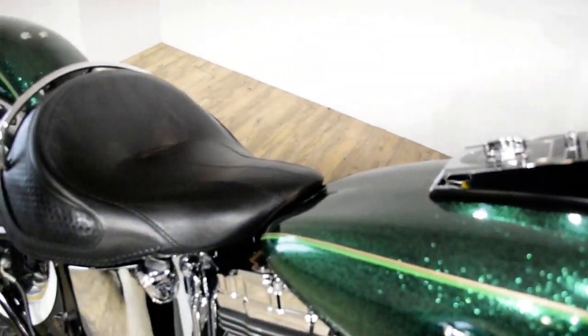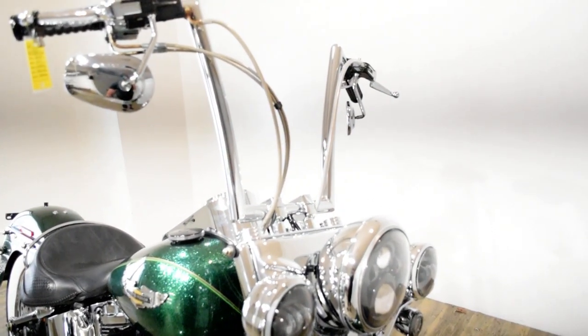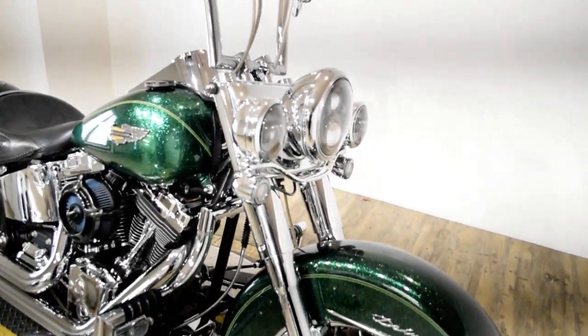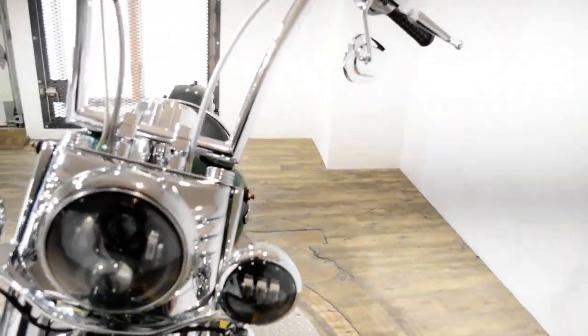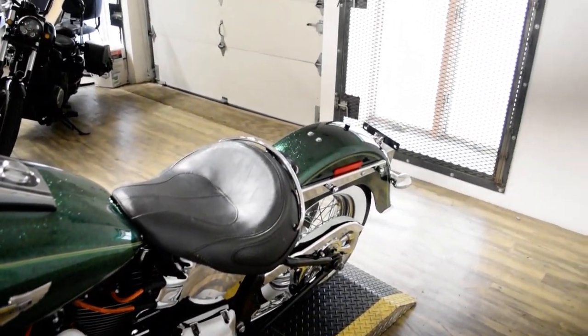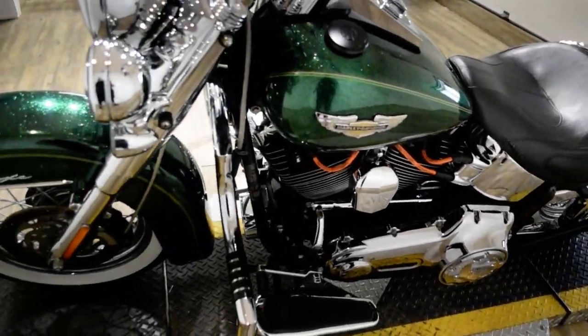Give us a call at 847-526-0500, or you can come check this bike out in person. We are located 45 minutes north of Chicago, and our address is 315 North Rand Road.